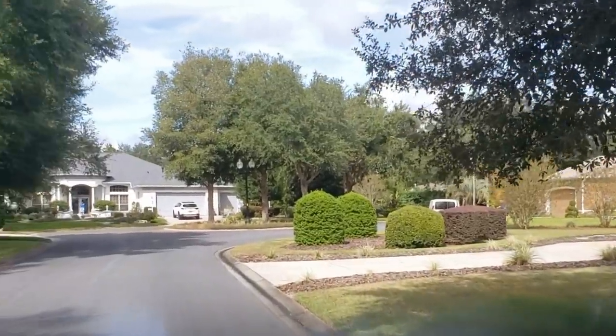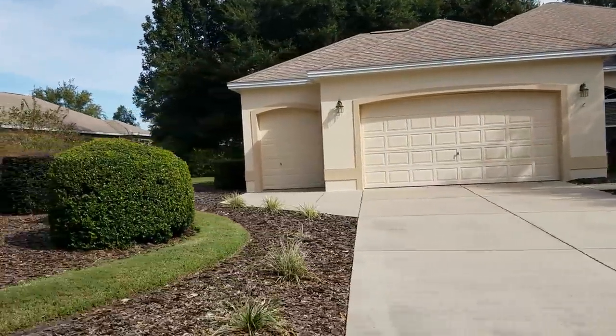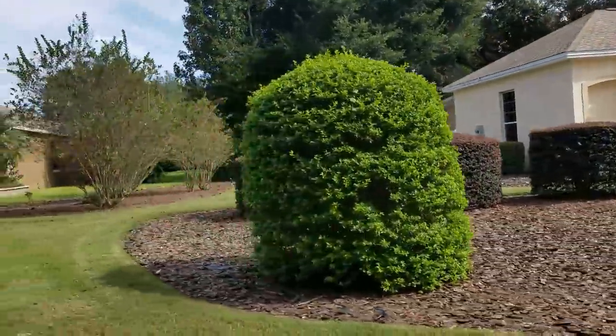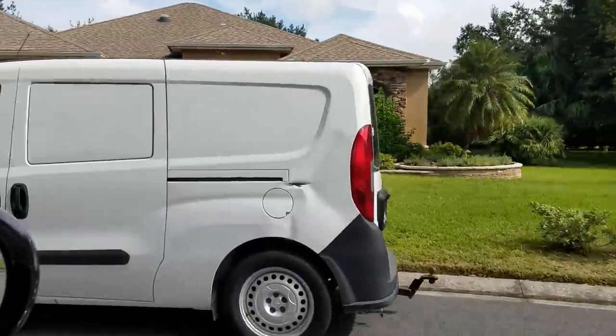The shade here is unbelievable from these trees. Shade is good, but they do drop leaves - these live oak trees. Here's a power washer. That's something we all need to do once in a while here in the Villages, taking care of that driveway.